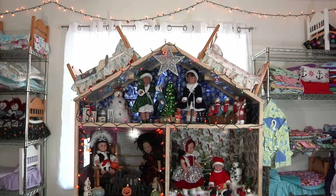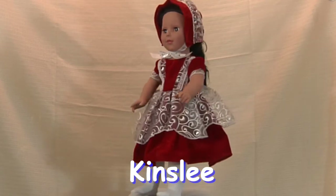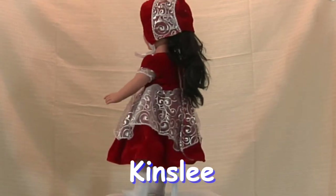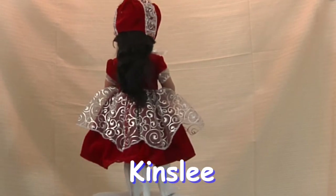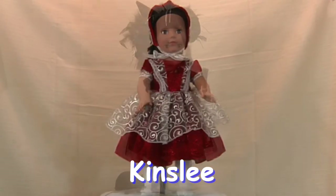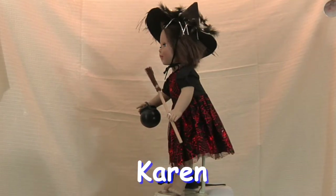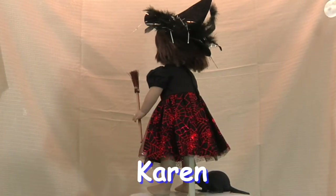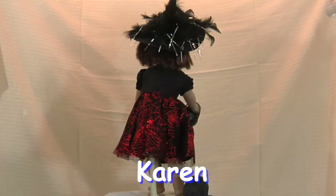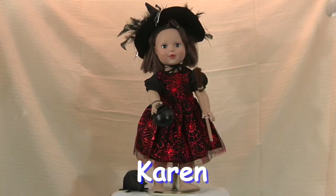Let's take a closer look. Kinsley looks like Miss Santa herself in red velvet and a see-through silver overlay with matching cap — she is stunning. Karen, our favorite witch, looks bewitching in her black dress with red sparkle spiderwebs and a witch's hat.